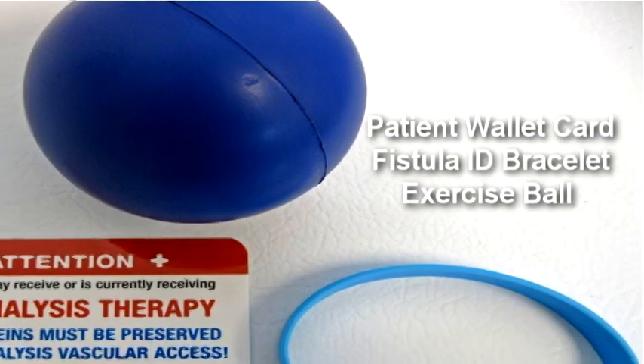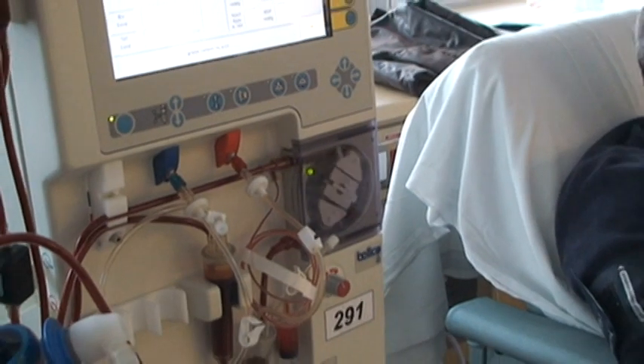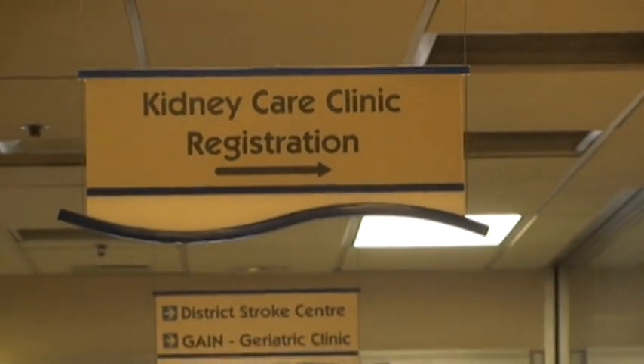We follow it up — you're seen in the clinic over the course of the next couple of weeks, and then followed every time you have dialysis or in the pre-dialysis clinic.